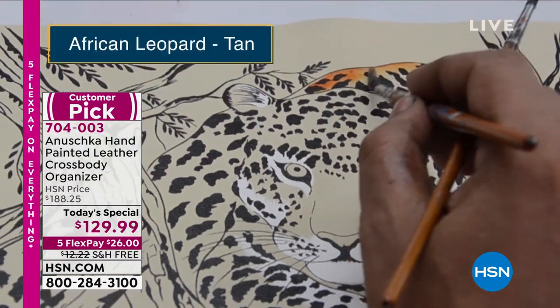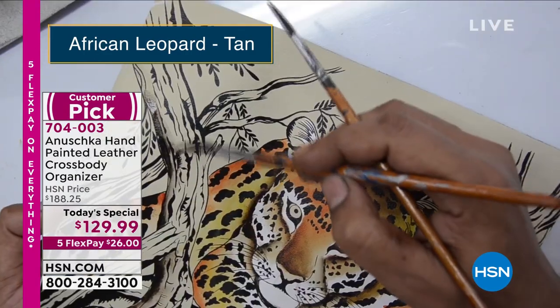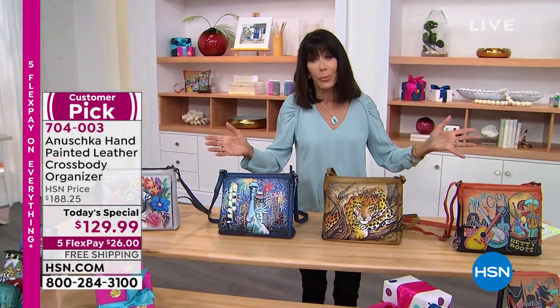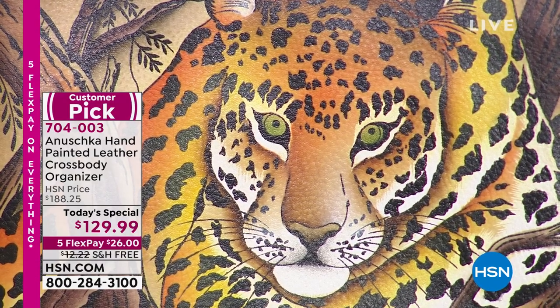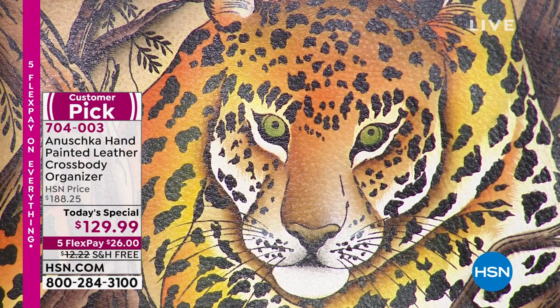I don't care what you're wearing — people will comment on the bag. If you've never bought one before, use this hour to treat yourself. The African Leopard's beautiful warm gold and tan tones work with anything you're wearing. Look at how arresting those eyes are — you can almost hear that soft little growl. This bag is all about making a statement, creating a beautiful energy around you. Anushka bags are all conversation starters.